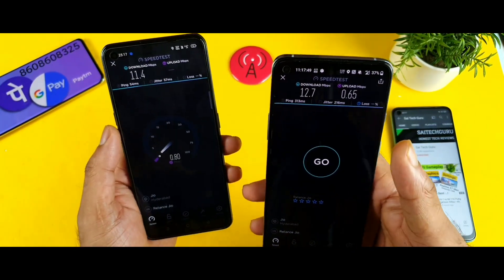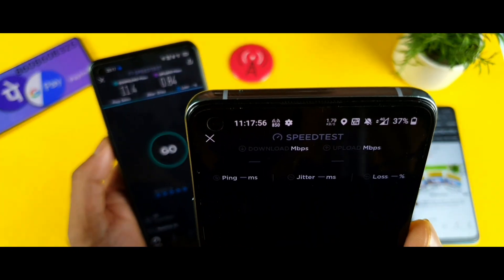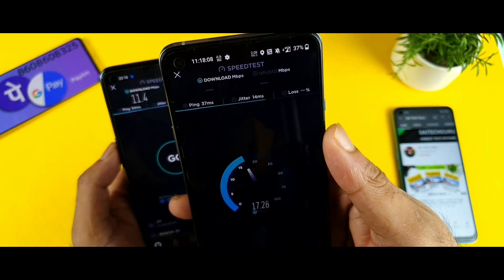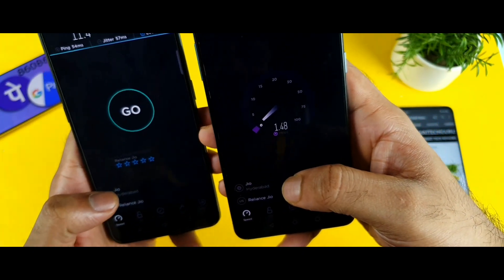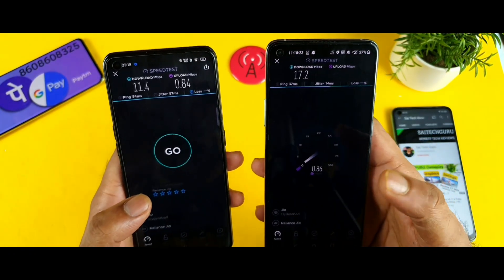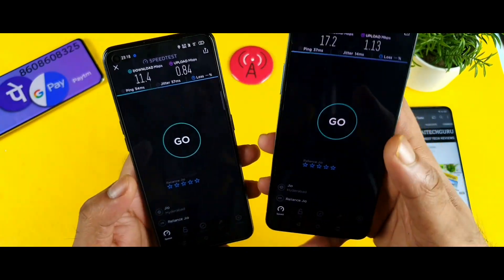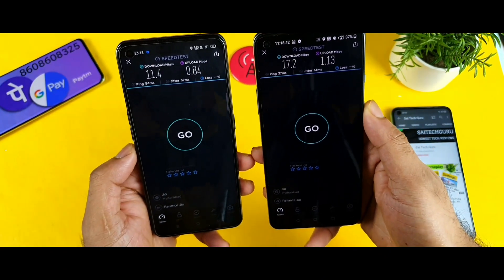Now let's see the OnePlus 8T individual test. Right now I'm not getting 4G Plus, but now I got it, and the speeds are going up to 17 and 18 Mbps. At the same location using the same Geo SIM, you can see how much difference there is. For outdoor conditions I think you can get close to 90 to 100 Mbps — I did observe that a couple of weeks back during a field trip testing the OnePlus Nord CE and other devices.